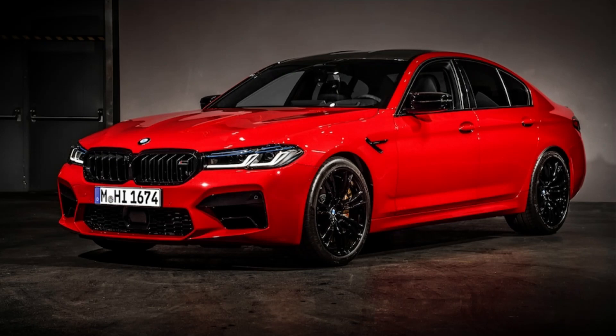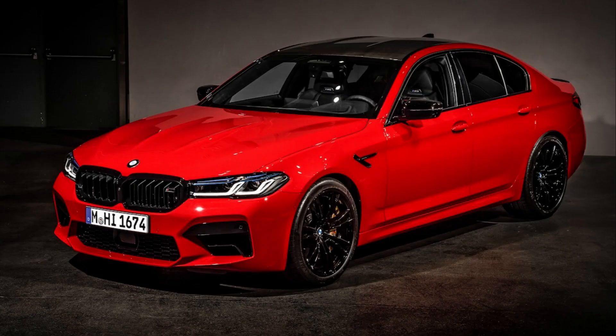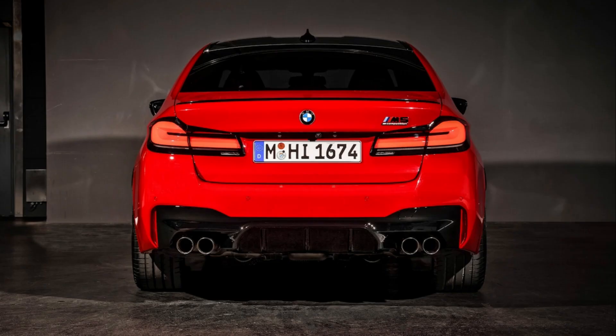Some cars are big-bodied and some are thrilling. The BMW M5 is both, with a body based on the regular 5 Series and a heart and lung transplant courtesy of the brand's M Performance division. Under the hood lives a spectacular 600-horsepower twin-turbo V8 bolted to an 8-speed automatic transmission that powers all four wheels.